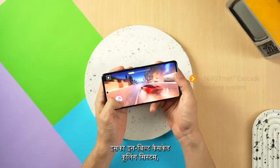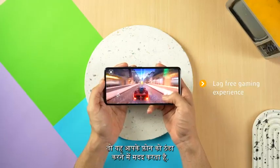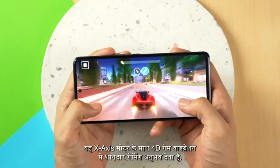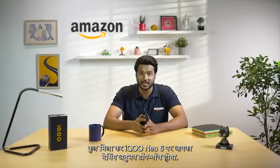Its 36,907 square millimeter cascade cooling system creates a lag-free gaming experience and makes it easy to hold the phone while gaming. The 4D game vibration with an X-axis motor gives a real gaming experience by identifying vibration scenarios. The iQoo Neo 6 5G has all the best features needed to be the best phone in the gaming environment.